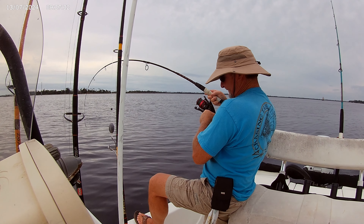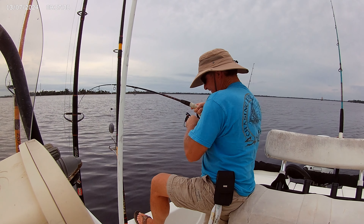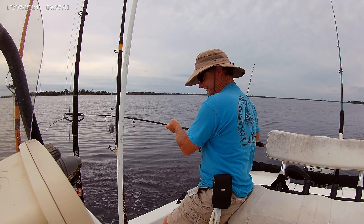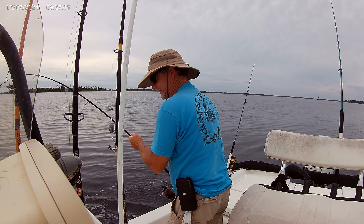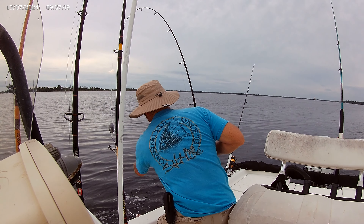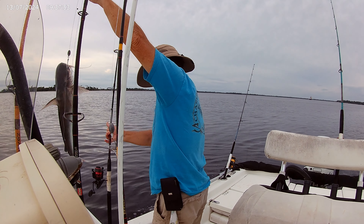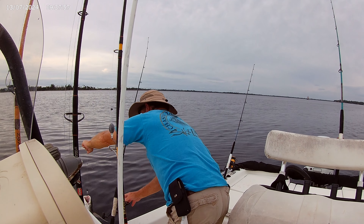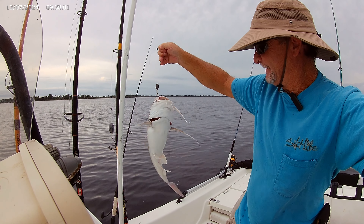Feels like a shark though — he's running like a shark. Big ol' sail cat. Good lord, what a catfish. Big ol' sail cat right there.